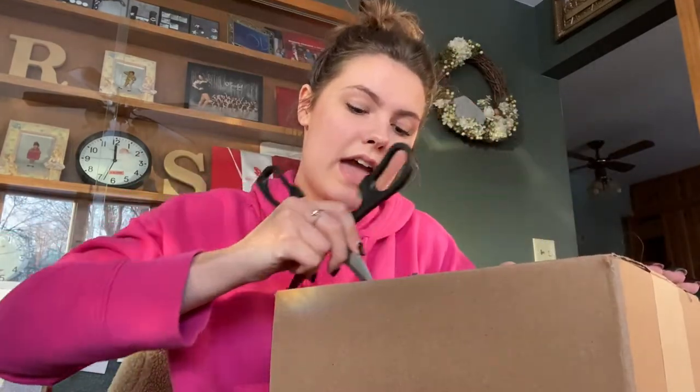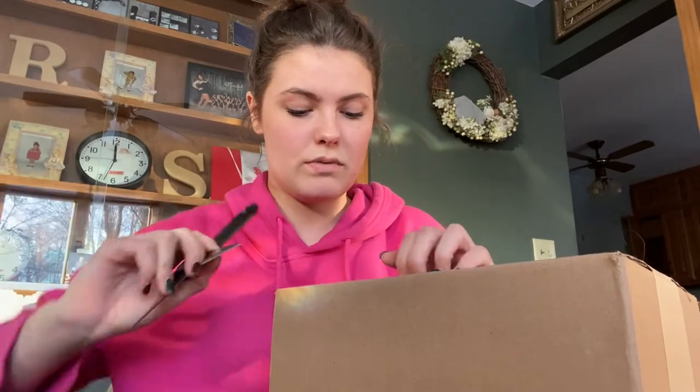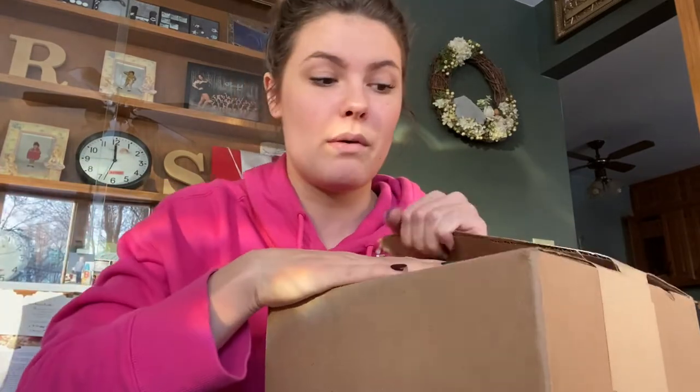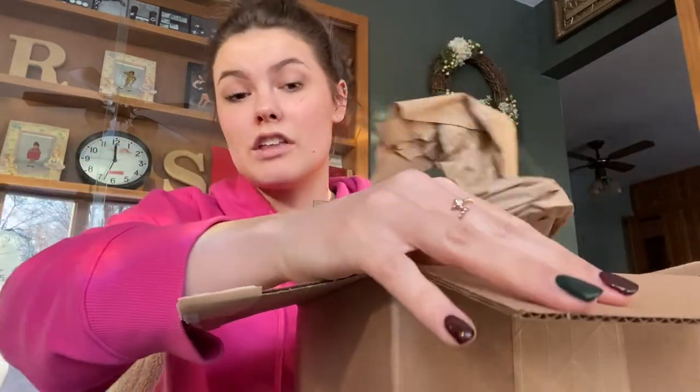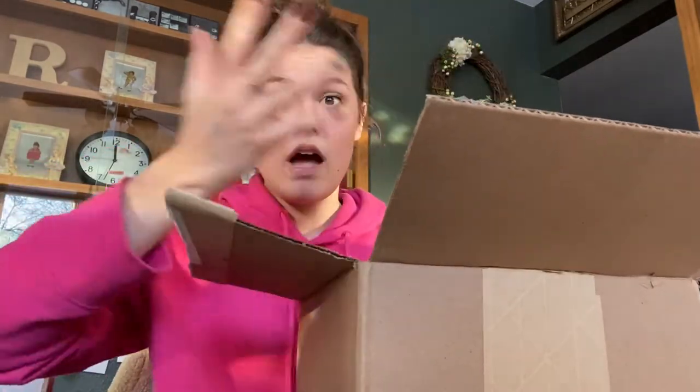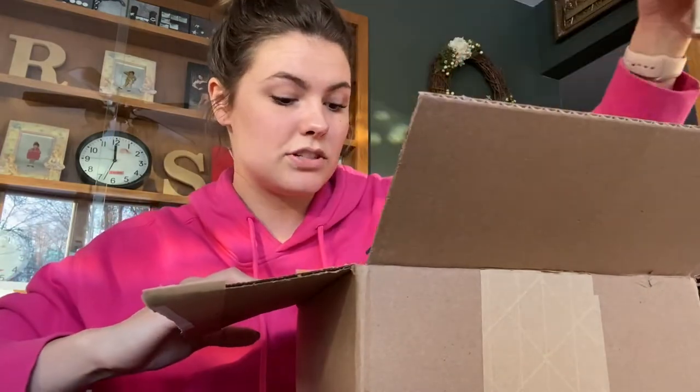Hi guys, I got a package from a company — they emailed me a while ago about it so I kind of forgot about it, so it's super exciting! They want me to be a part of an ad that they're doing on TikTok, and so they wanted to send me a perfume that I liked. I went through all the ones on their website and selected a few to give them some options.